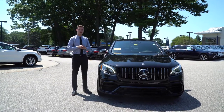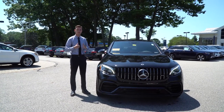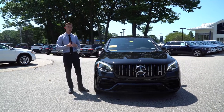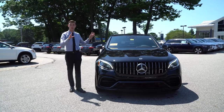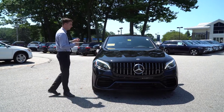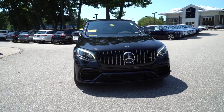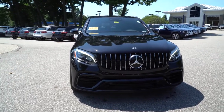Hi Dave, Spencer from Prime Motor Cars Mercedes-Benz in Scarborough, Maine. We've been talking the past day or so about the vehicle to my left. I hope that it looks familiar — 2019 Mercedes-Benz GLC 63 S AMG. Beautiful car.